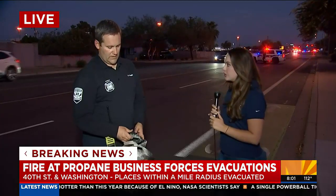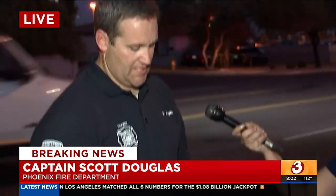Scott, you showed us earlier today one of the propane tanks that actually exploded. Can you talk about how fire crews were able to get this under control under such difficult and dangerous circumstances? Crews arrived around 5 p.m. to hundreds of these exploding, so we had them landing about 500 yards away from the actual scene.